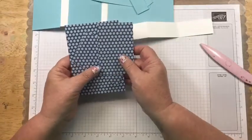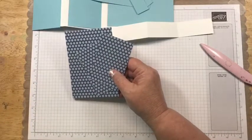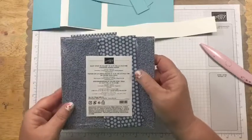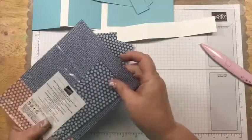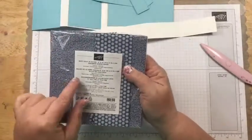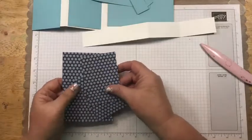I'm using the 2020–2022 in-color designer series paper. These patterns are going to be gone when this catalog is done, so if you like them you want to get this now. It comes with all the in colors and has fun patterns — words, polka dots, a denim look, wood grain — in all the colors. We will have the 2020–2022 in colors in the new catalog but with different patterns, so if you like these, put that on your wish list.